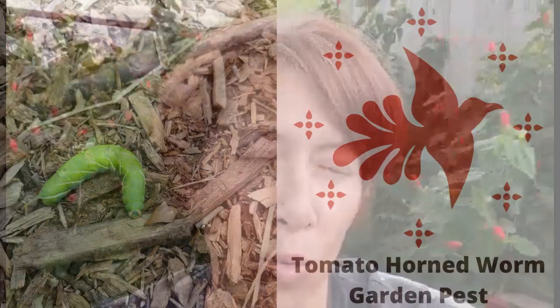Hi everyone, Aislinn Campbell here hanging out in the backyard garden. Today I wanted to talk to you about the tomato hornworm.